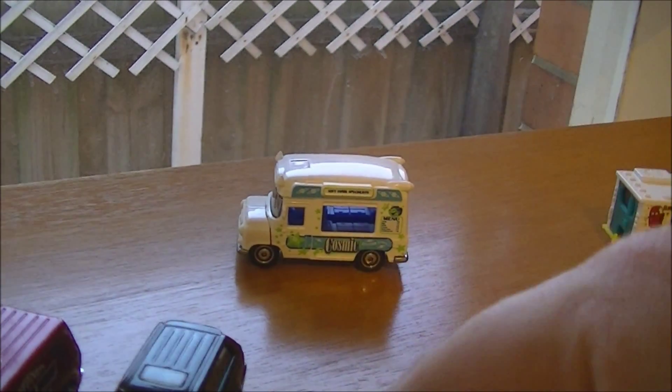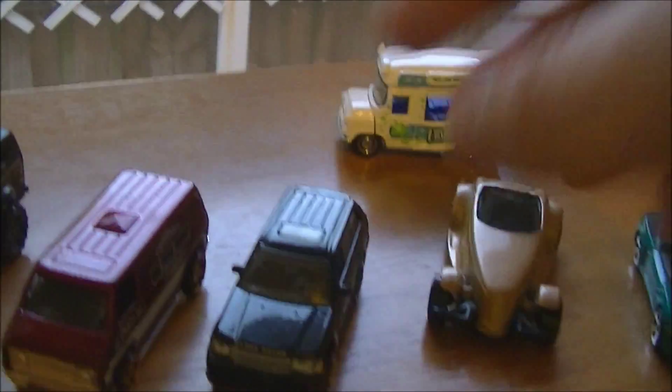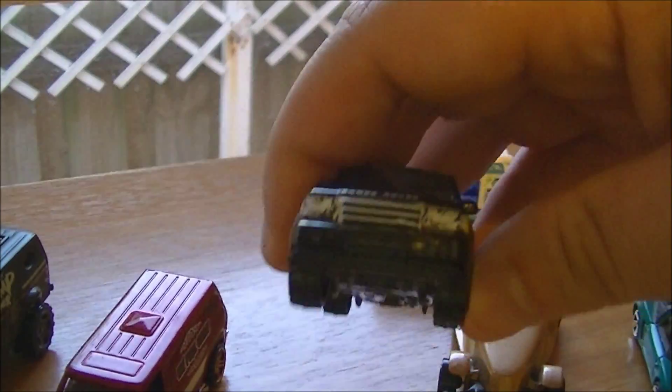This is a Chrysler — I can't remember the name, but if you do, post it in the comments. We have a Range Rover as well, first edition. Nicely done — it's got the full headlights and taillights.